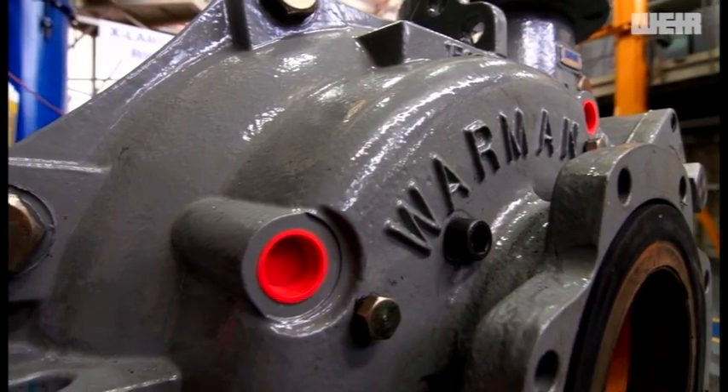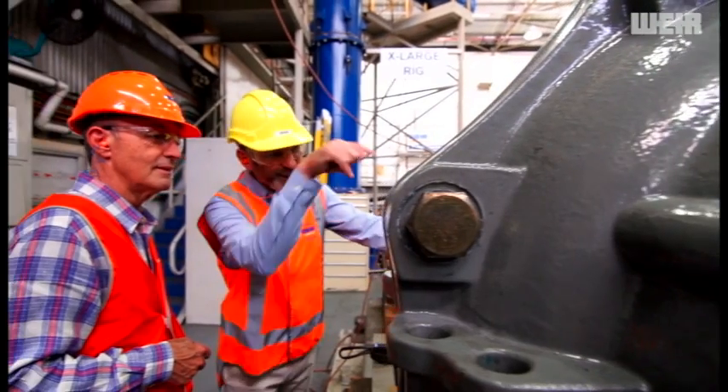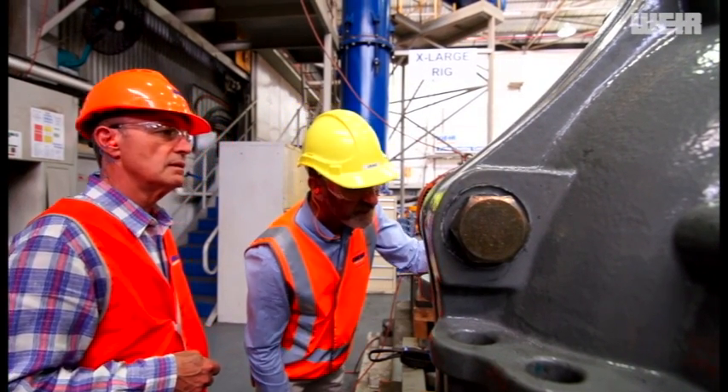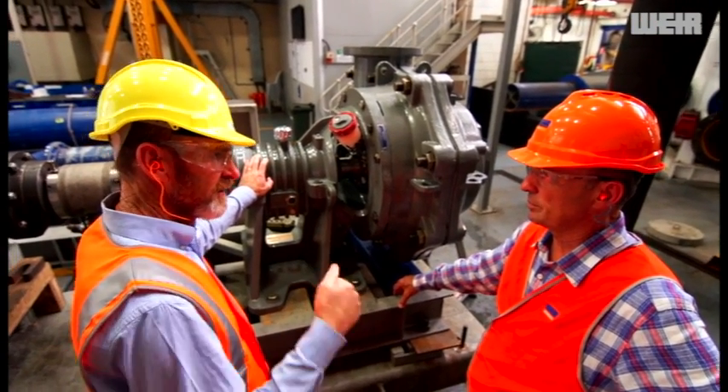The name is legendary. Its reputation global. But what are the engineers who've made Weir's Warman range of centrifugal slurry pumps and services the world's market leader?